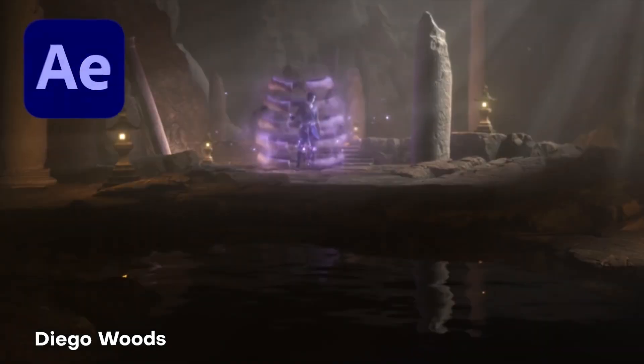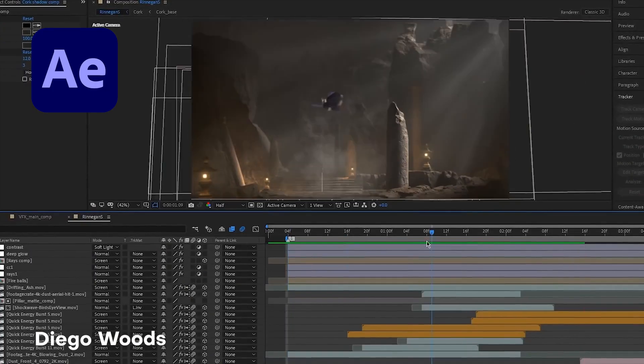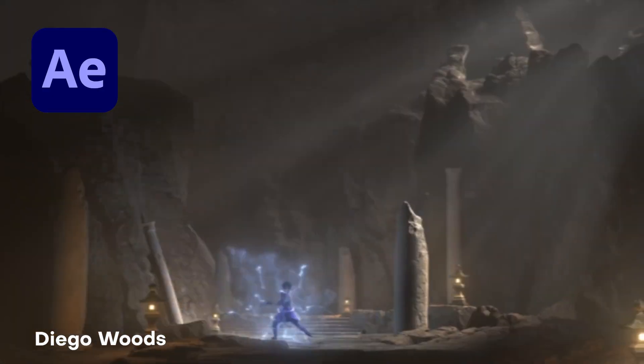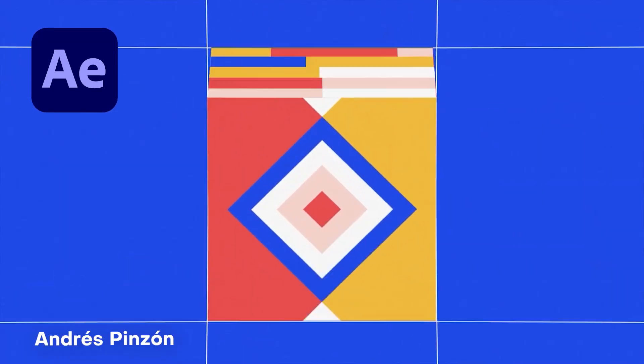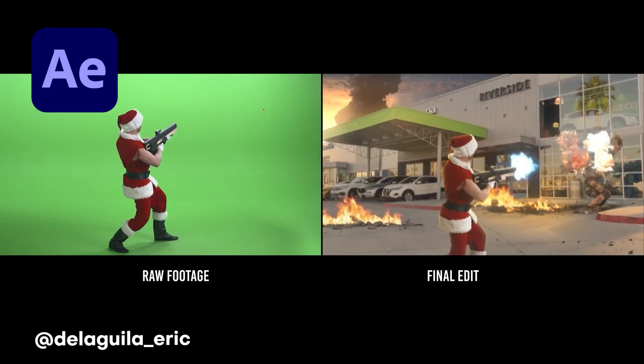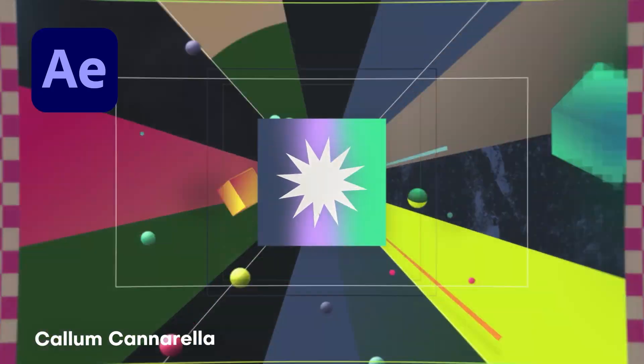What's up everybody, it's your boy Nate. Today we're talking about the most spectacular creations coming out from the community. We're talking about creators just like you, because After Effects by itself is one of the most powerful softwares in the VFX arsenal, but it would not be nearly as dope if it wasn't thanks to creators like you.